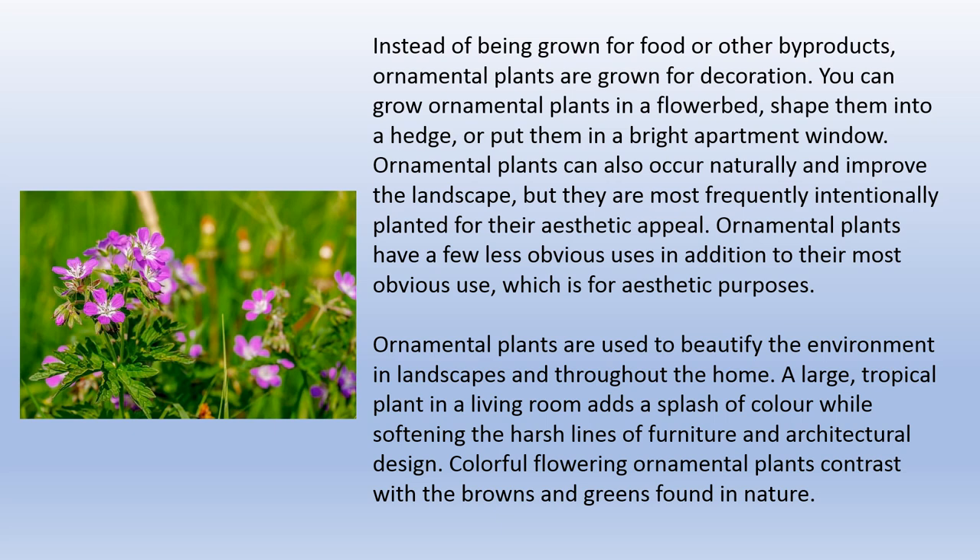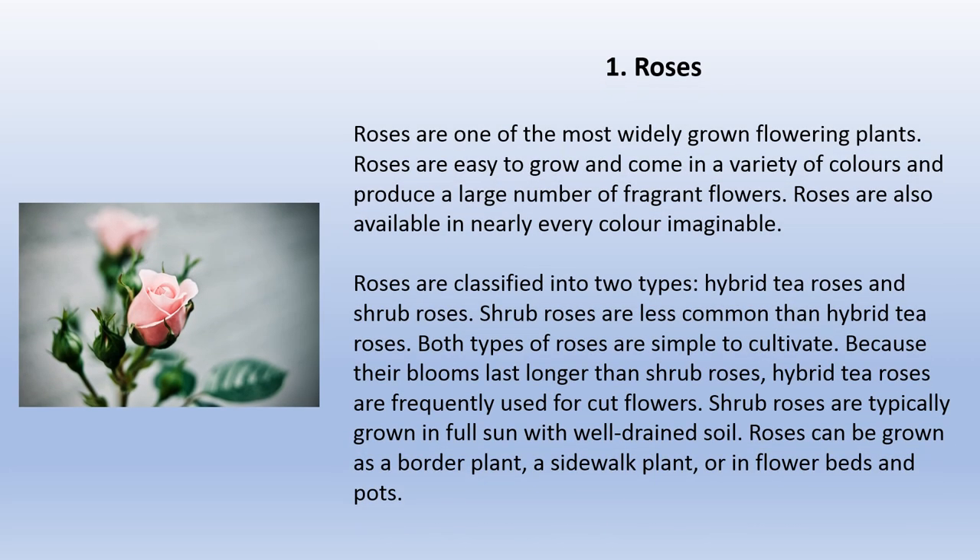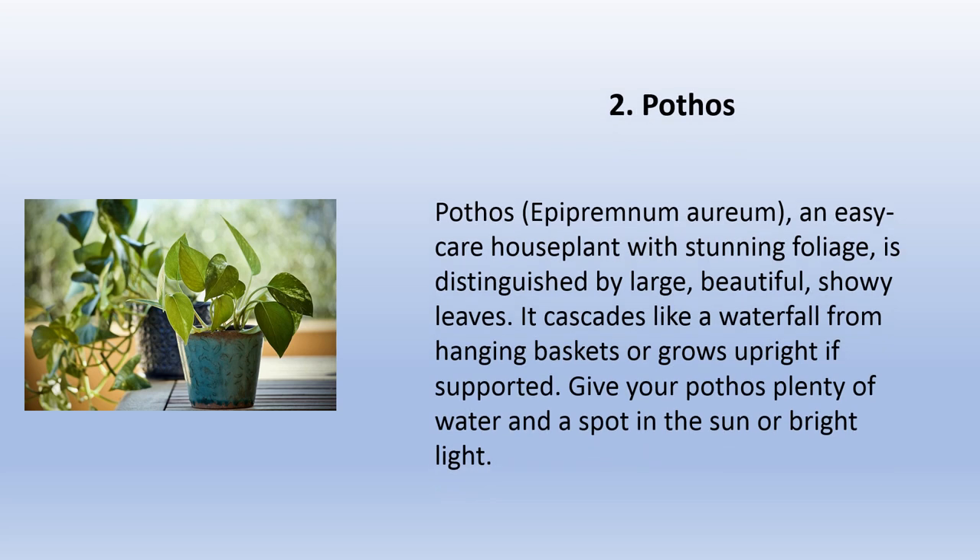Roses are one of the most widely grown flowering plants. They are easy to grow and come in a variety of colors, producing a large number of fragrant flowers in nearly every color imaginable. Roses are classified into two types: hybrid tea roses and shrub roses. Shrub roses are less common. Both types are simple to cultivate, but hybrid tea roses are frequently used for cut flowers since their blooms last longer. Shrub roses are typically grown in full sun with well-drained soil. Roses can be grown as a border plant, a sidewalk plant, or in flower beds and pots.